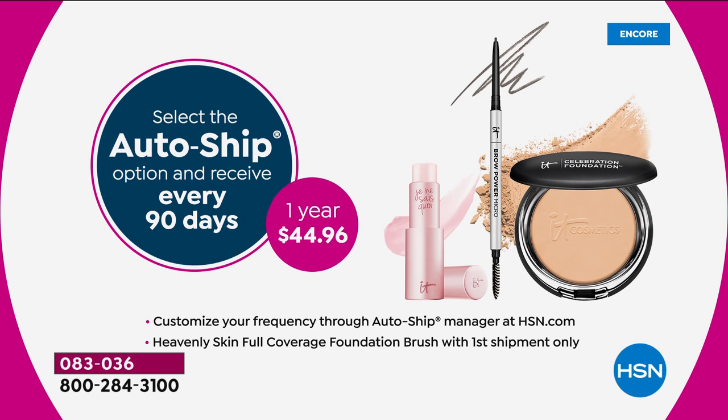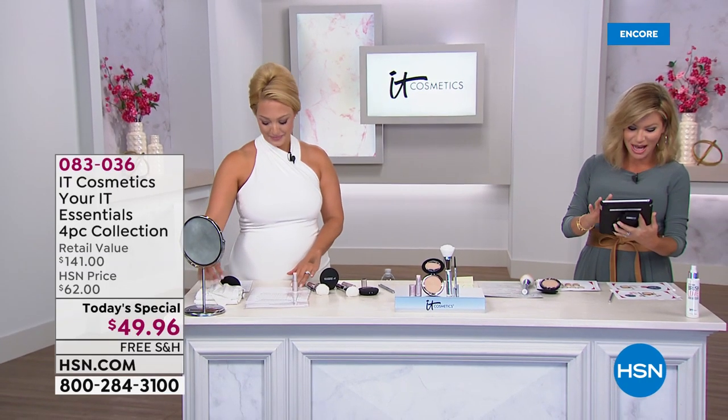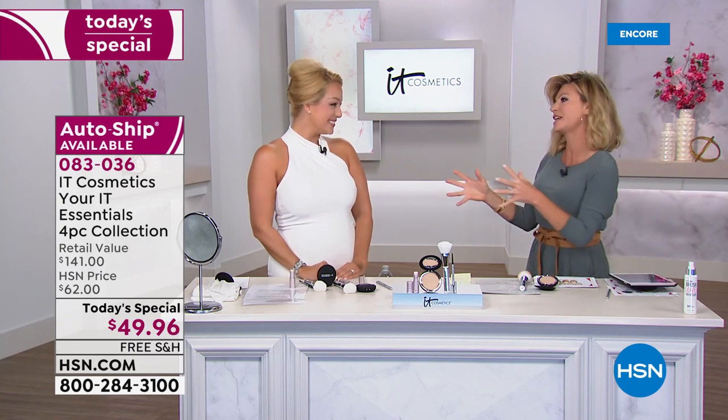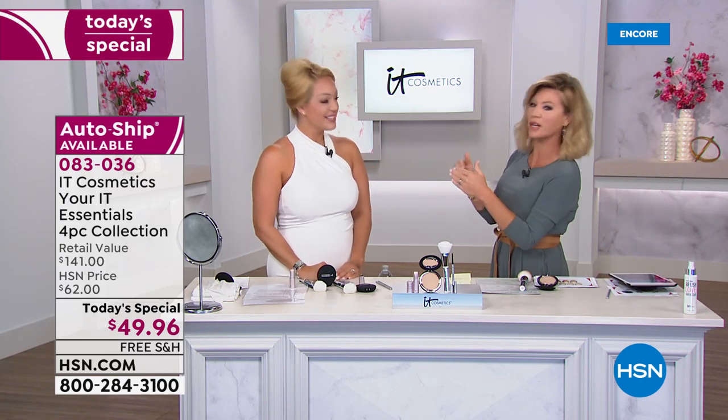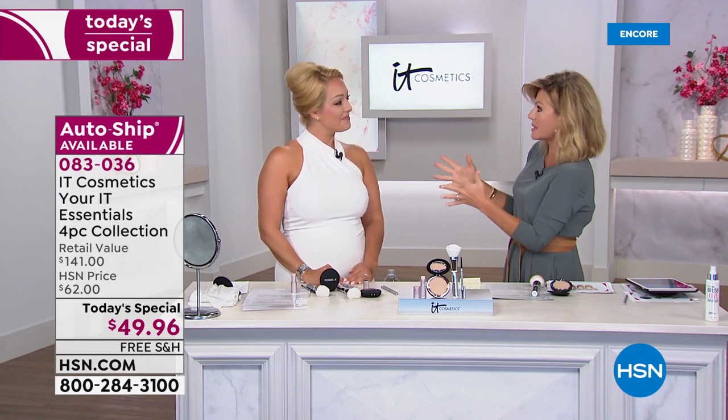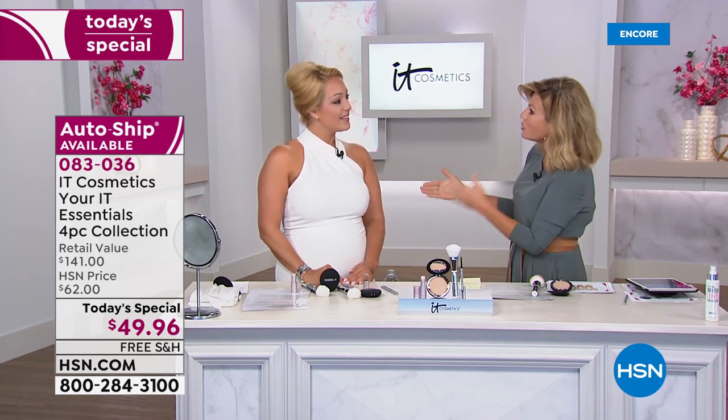We are simulcasting live on HSN's Facebook page — thank you to all of you watching there. Desiree, you've actually had a skin issue, and that's what brought you to IT Cosmetics.